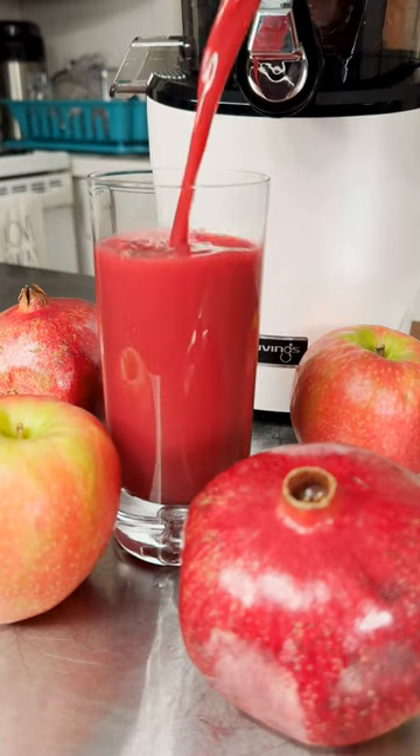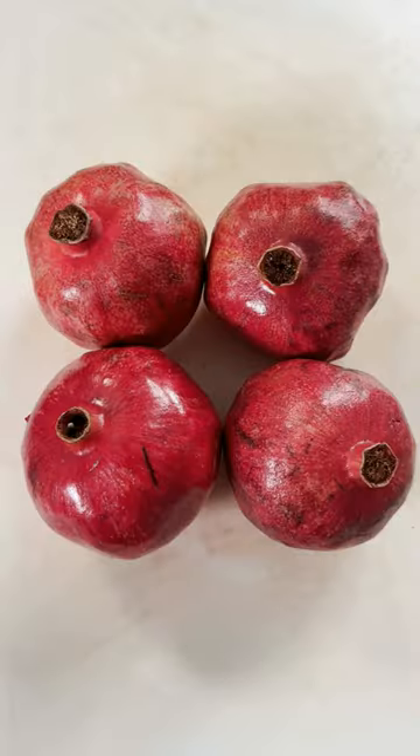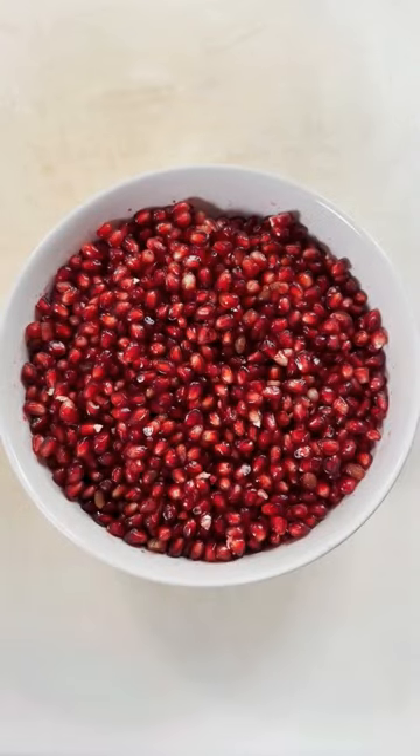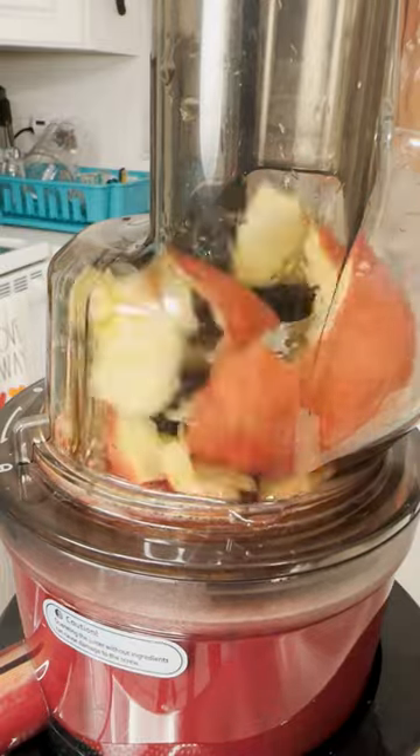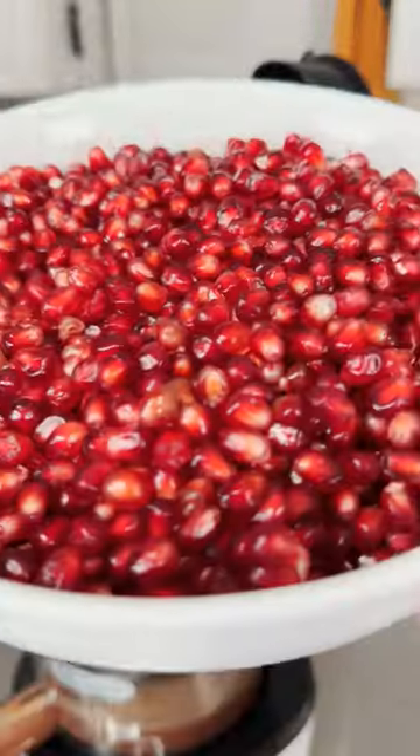Is your skin aging prematurely? You might want to try this juice. Two Lucy Rose Apples and four Pomegranates — these two red flesh fruits are packed with vitamins, minerals, and antioxidants that have been shown to offset the aging effects of the sun and living in a modern world.